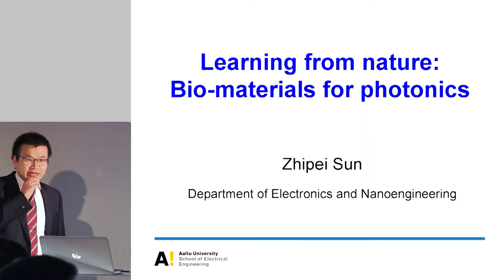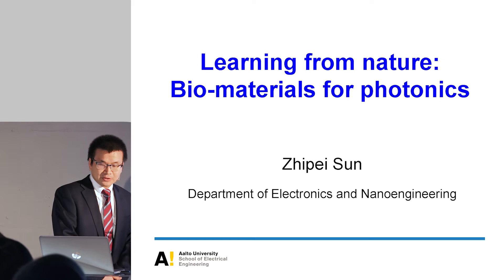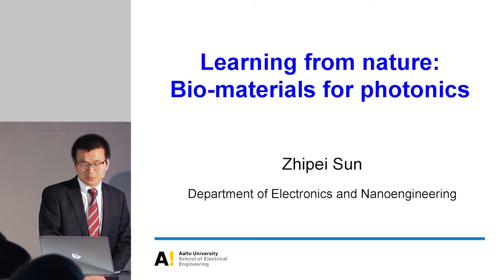Thank you for the very nice introduction. It's always a pleasure to hear about such wonderful work from the head of the department. Thank you for coming to this lecture. Today it's my great pleasure to be here to discuss my recent results about biophotonics, which I haven't presented before.